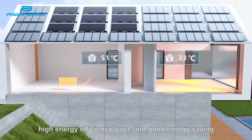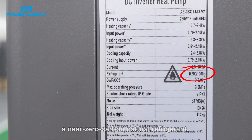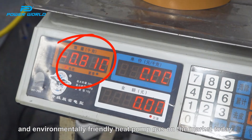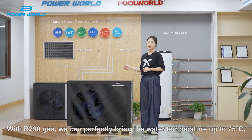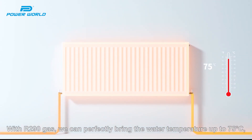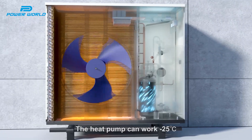High energy efficiency level with good energy saving. The heat pump uses R290 gas, a near-zero carbon natural refrigerant, which is the most efficient and environmentally friendly heat pump gas on the market today. With R290 gas, we can perfectly bring the water temperature to 75 degrees Celsius. With the DC inverter compressor, the heat pump can work at 25 degrees below zero.